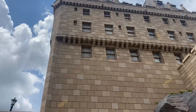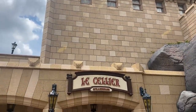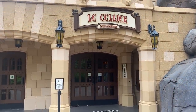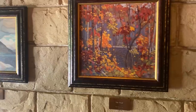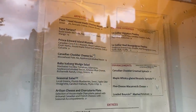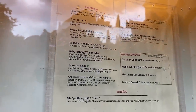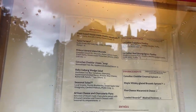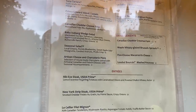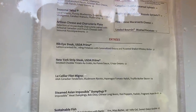Le Cellier Steakhouse is a signature restaurant here in the Canada Pavilion of EPCOT. 'Signature' is Disney's word for fancy or expensive, so you're going to have more extensive entrees than a normal Disney restaurant, but also the best ingredients. This is a very popular restaurant — one of the more difficult reservations to book. They're most well known for their cheddar cheese soup, which is absolutely fabulous — a must-have in my opinion. They also do a few different poutines, salads, a charcuterie board, and of course, steak.